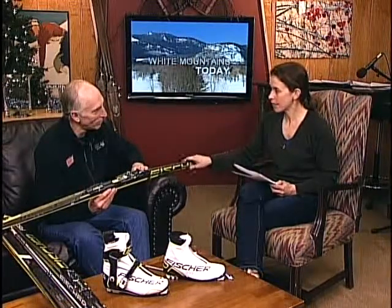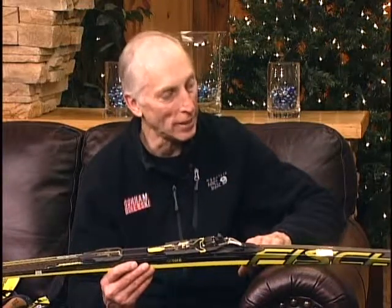Do you also sell and rent these skis, or how does that work? Well, Jackson Ski Touring Foundation rents the skis — we just sell them. So if they love them, they come to you guys. Exactly. And we've got a number of demos up there. In fact, today we have a demo day from 10 to 2, and I invite everybody up there to visit us and try out some skis.